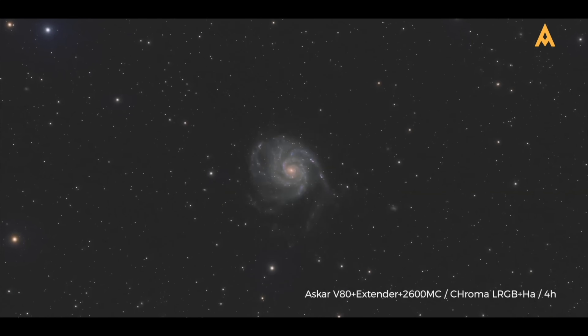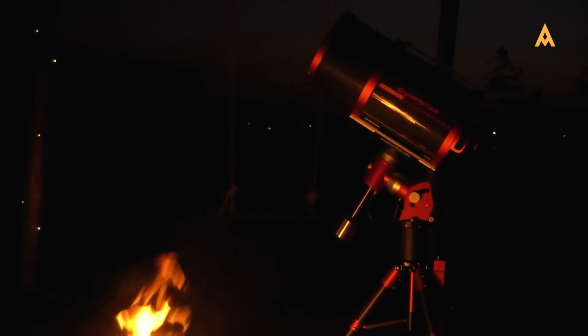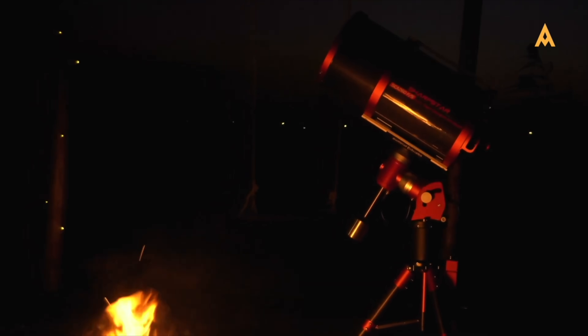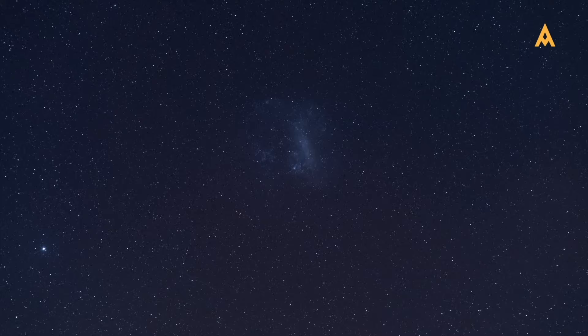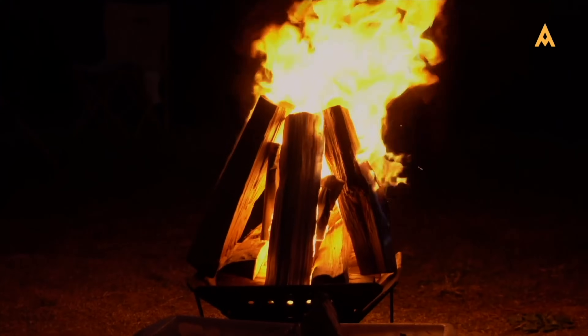This has been Adisla's guide to finding your perfect astrophotography telescope. Wherever you are in your journey, we hope this video has brought you clarity, confidence, and inspiration. Subscribe, stay curious, and above all, keep looking up. We'll see you in the next video.